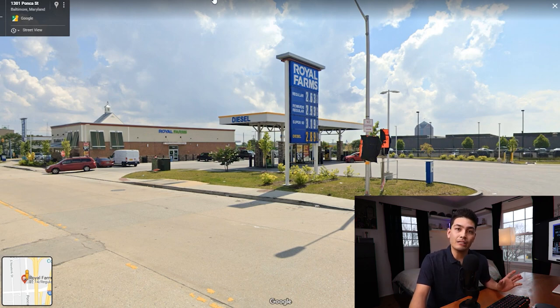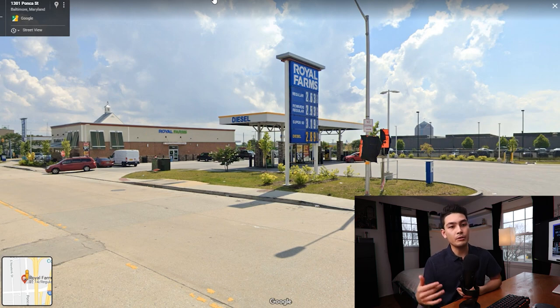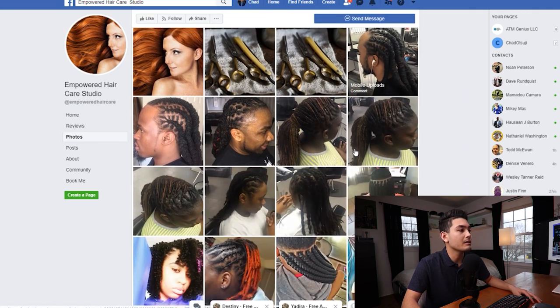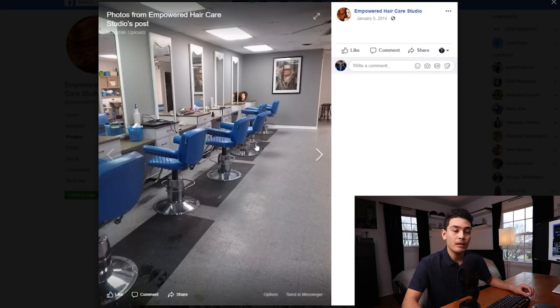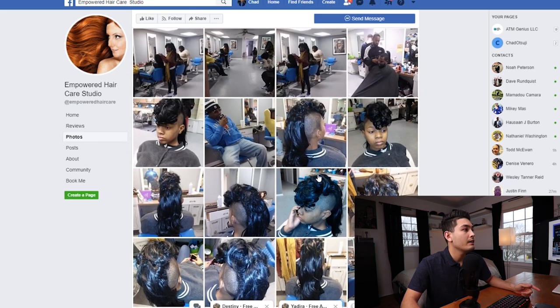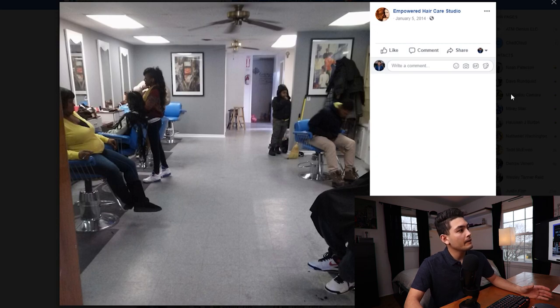This next one came from my Facebook Marketplace technique where I put up an ad saying I provide free ATM service and can pay a share of surcharge revenue. This lady hit me back — it's her salon called Empowered Hair Care Studio. Scrolling through her Facebook page, it looks like she runs it frequently, not just as a hobby. There appear to be multiple chairs — six on one side and more on the other — suggesting a decent amount of business.